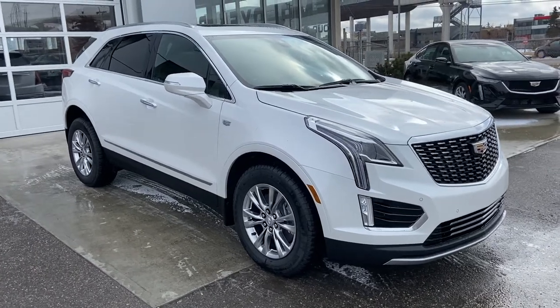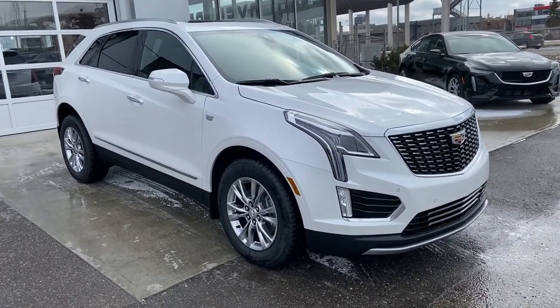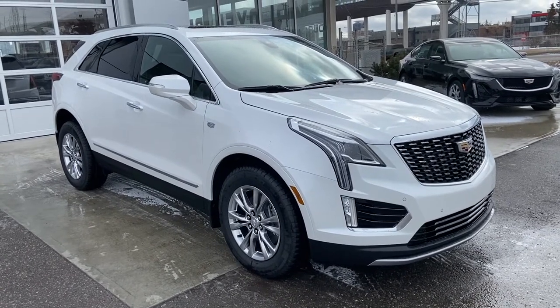Welcome to GSL GMCity, 1720 Boat Trail, South West Calgary, Alberta. Today we're looking at the brand new 2020 Cadillac XT5 Premium Luxury.